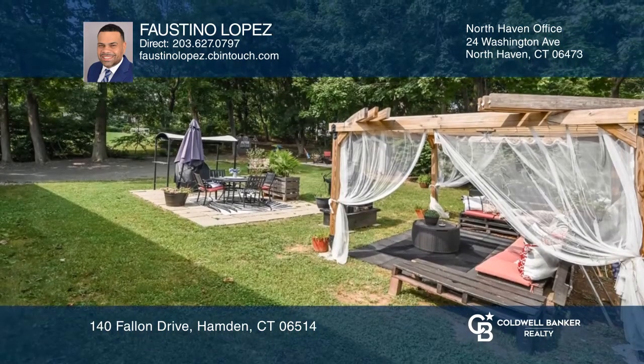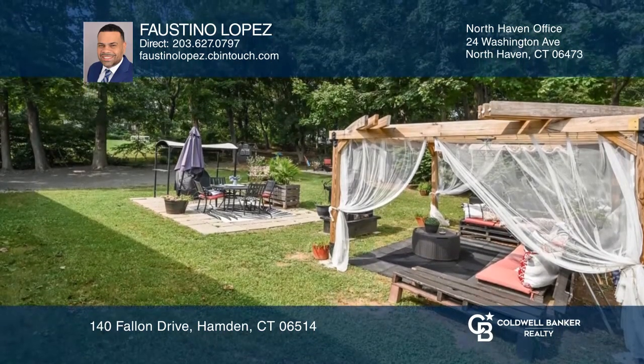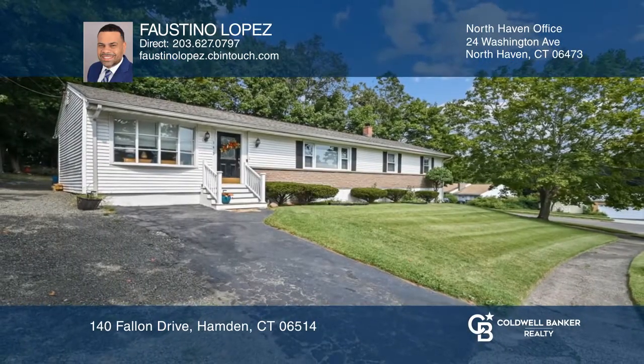Enjoy the expansive backyard with a fire pit, great for entertaining. Contact Faustina Lopez for more details.